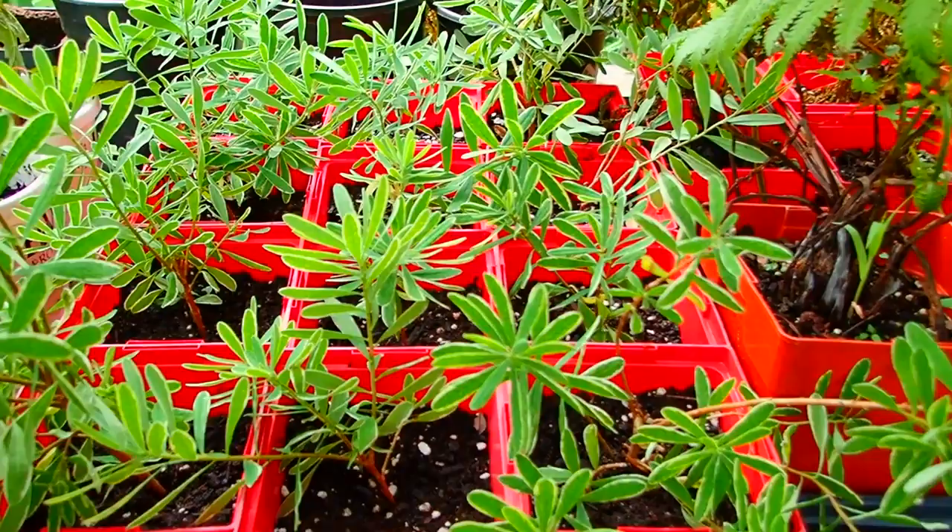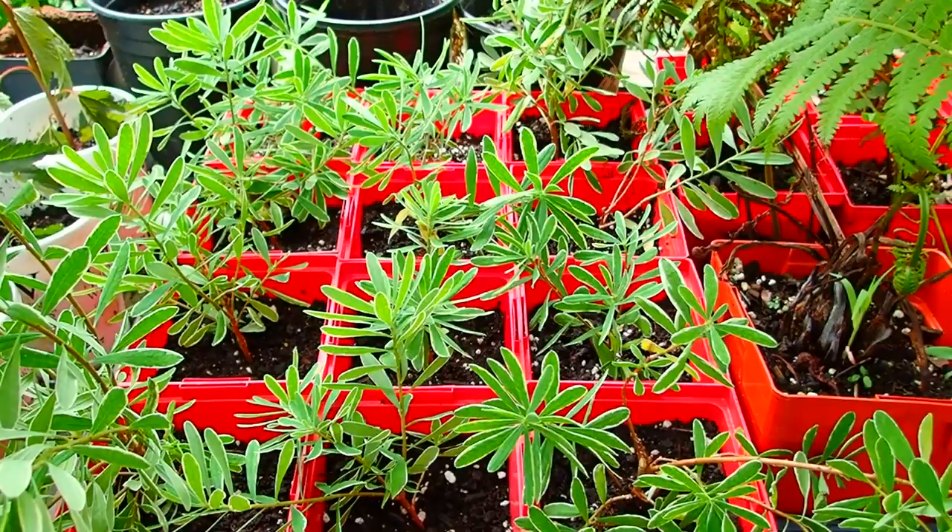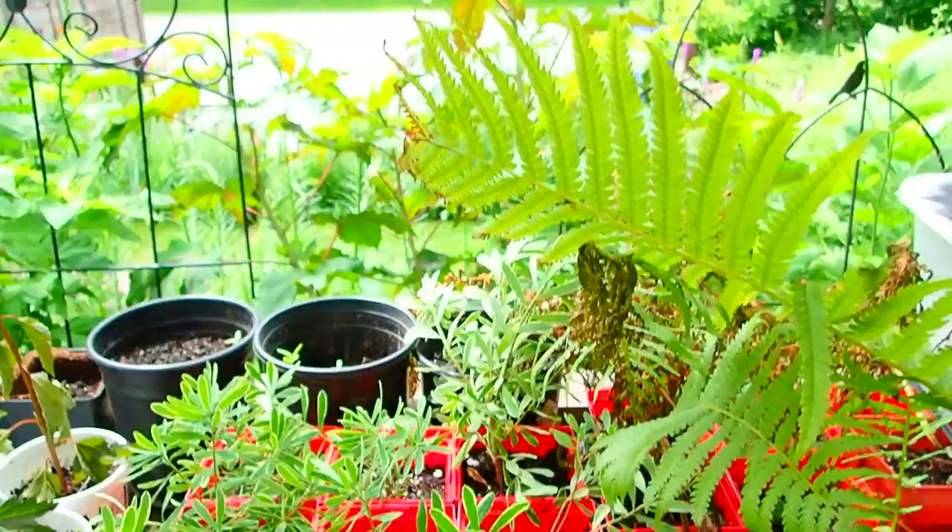We were busy yesterday experimenting with Daphne. We cut off a bunch of things that needed trimming anyway, put root hormone on them, and put them in the ground. So we'll see how those do — I have no idea if it'll work or not, but as long as we're here, let's go out and look at that.